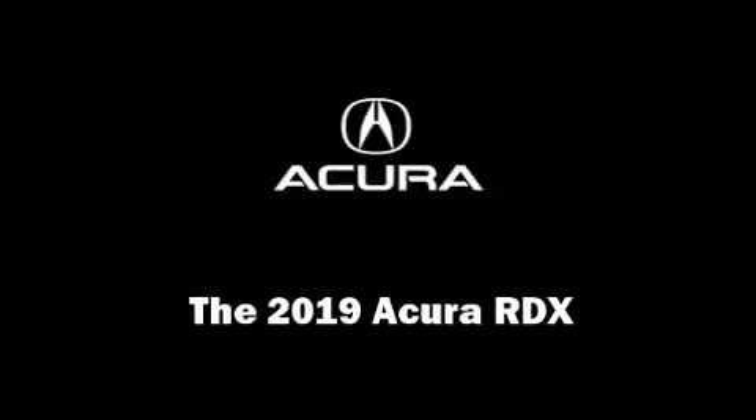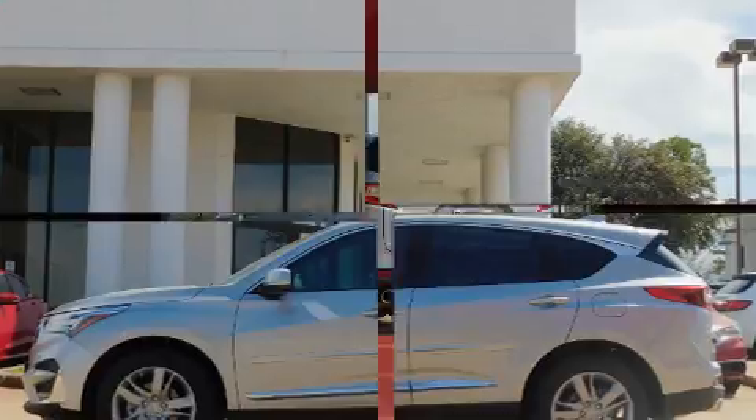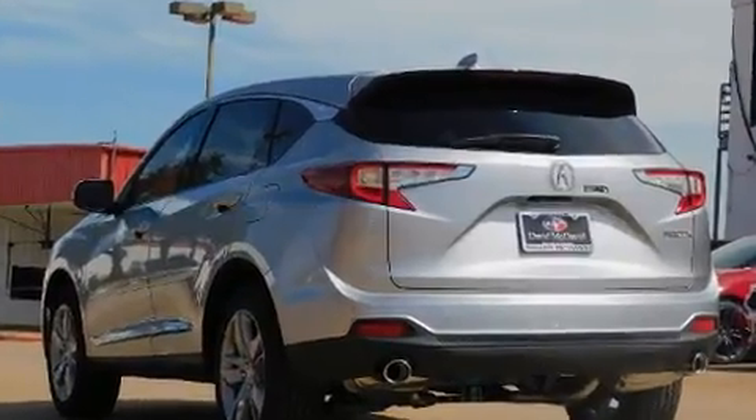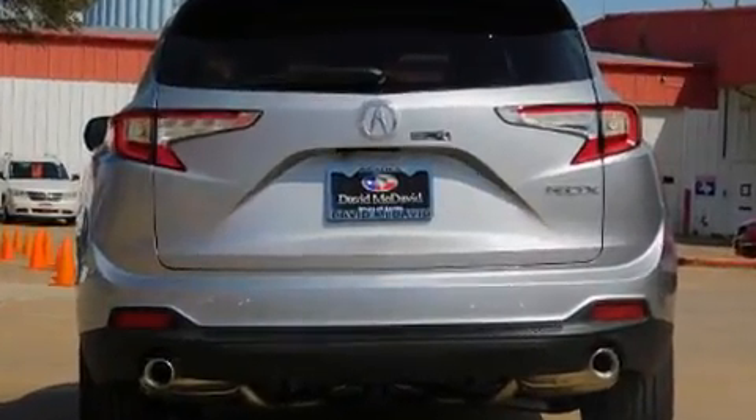Introducing the 2019 Acura RDX. It features an automatic transmission, front-wheel drive, and a two-liter four-cylinder engine. Turbocharger technology provides forced air induction, enhancing performance while preserving fuel economy.